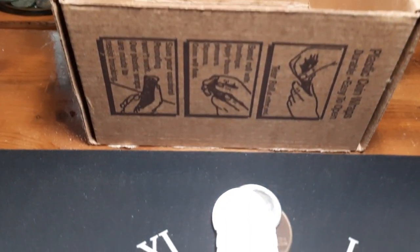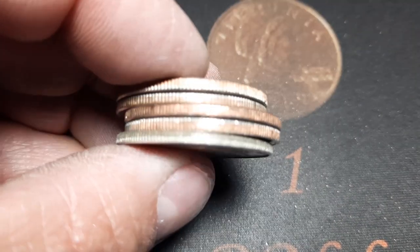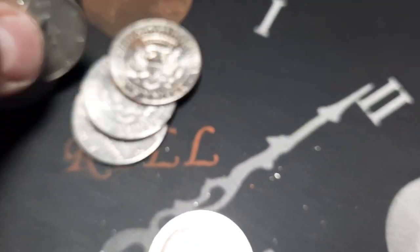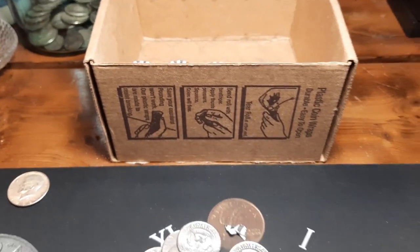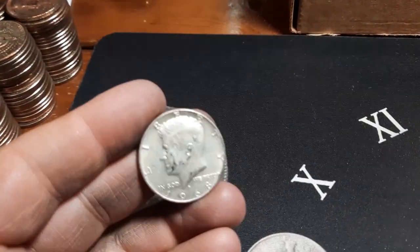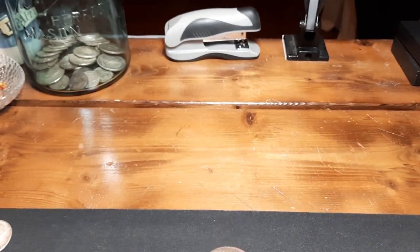Roll 42 and I missed it - we got a 1968-D. I completely missed it by the edge, I really probably should have seen it. But we got one - 40% silver in the box. That is awesome. I had myself talking to a skunk box already. Eight rolls to go before we get into box three. Box two is hunted. We did get on the board with some silver - completely missed it in the roll, but happy to have it. No errors, no varieties, no NIFCs - nothing in box two other than that silver.